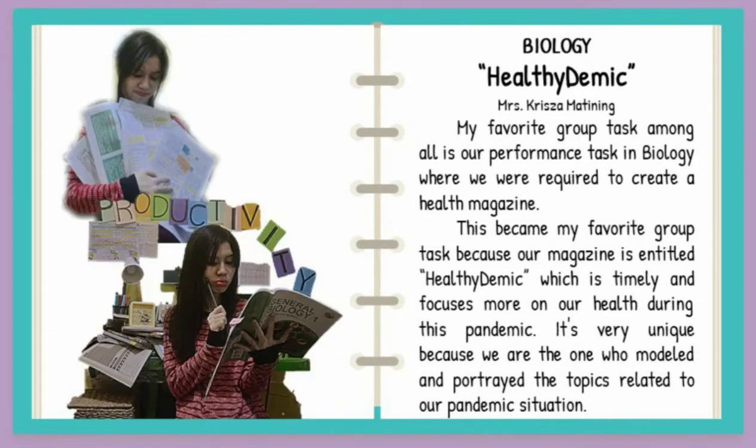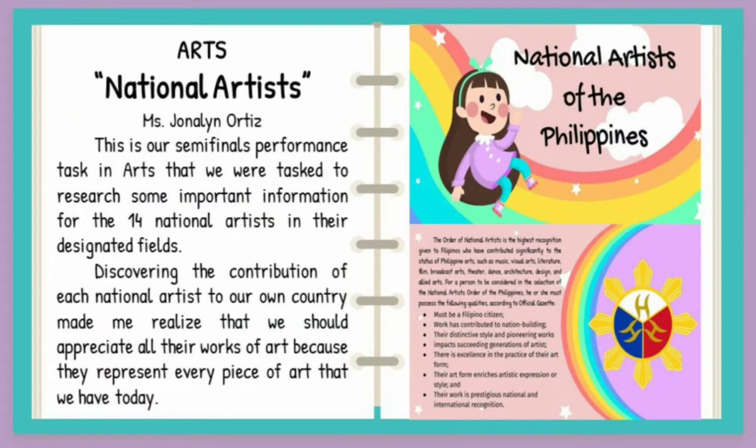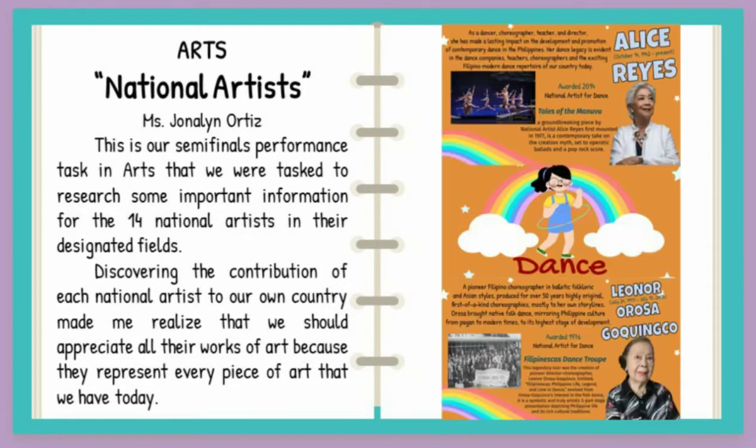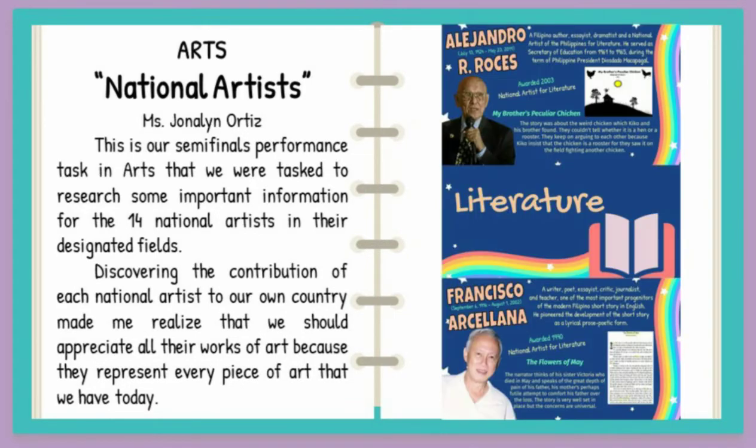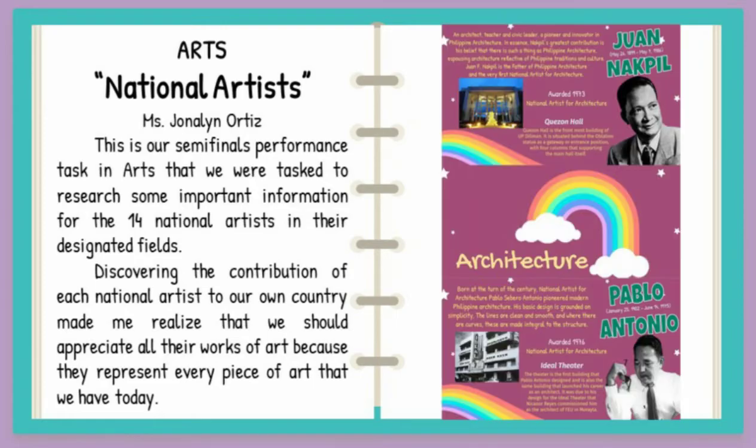It's very unique because we are the ones who modeled and portrayed the topics related to our pandemic situation. National Artist — discovering the contribution of each national artist to our own country made me realize that we should appreciate all their works because they represent every piece of art that we have today.